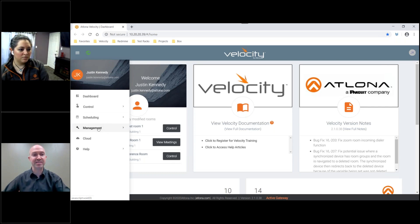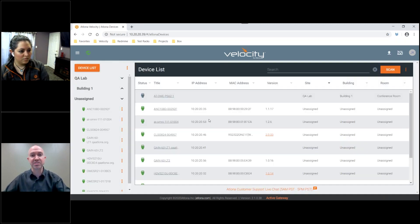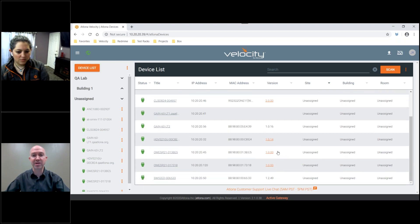First, we're going to take a look at AMS as it's integrated into Velocity today. Simply clicking on the management button and then the AMS device manager will take you directly to our device list for our system. You can also manage and configure all of the Atlona devices in the system as well, including the Omnistream devices, setting up your video and virtual video routing directly from AMS, as well as manage and update firmware directly from the AMS application here within Velocity.